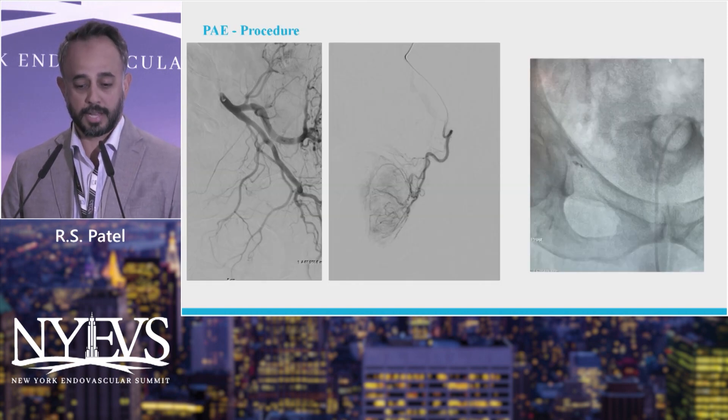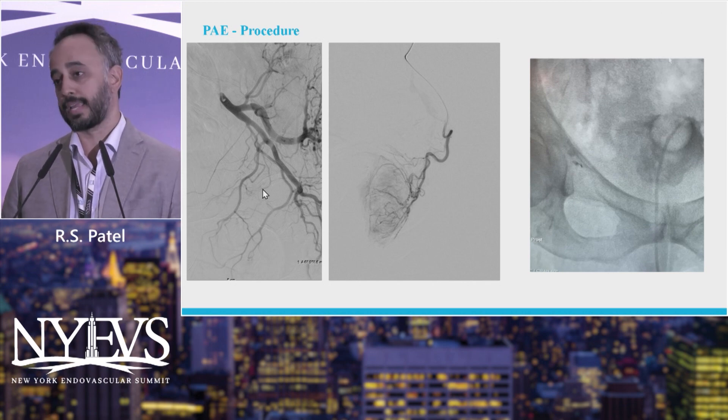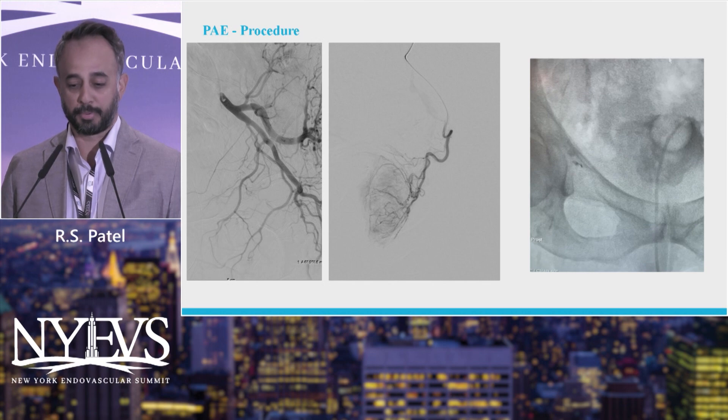This is one of our first cases here on the left. You can see this complex pelvic anatomy. We basically pick off the prostatic artery and embolize the prostate using particles.